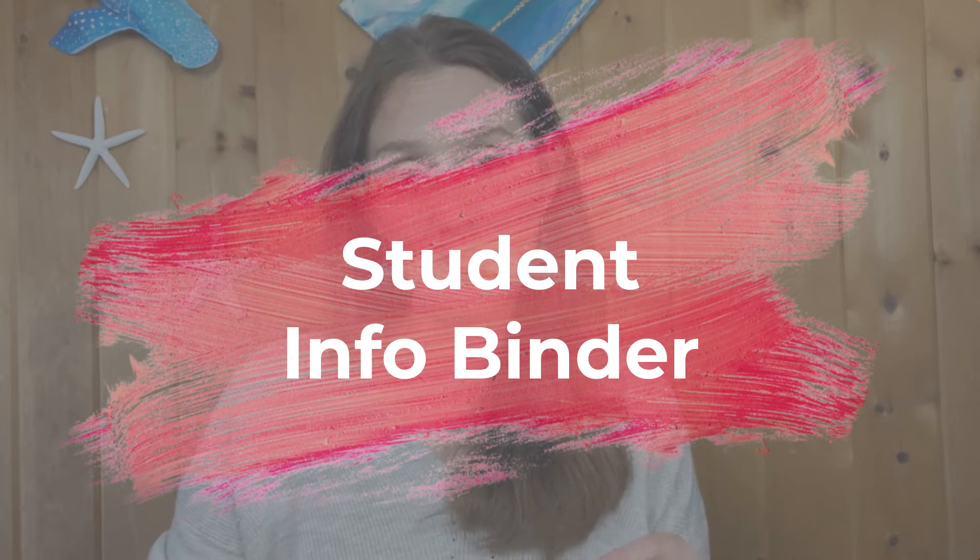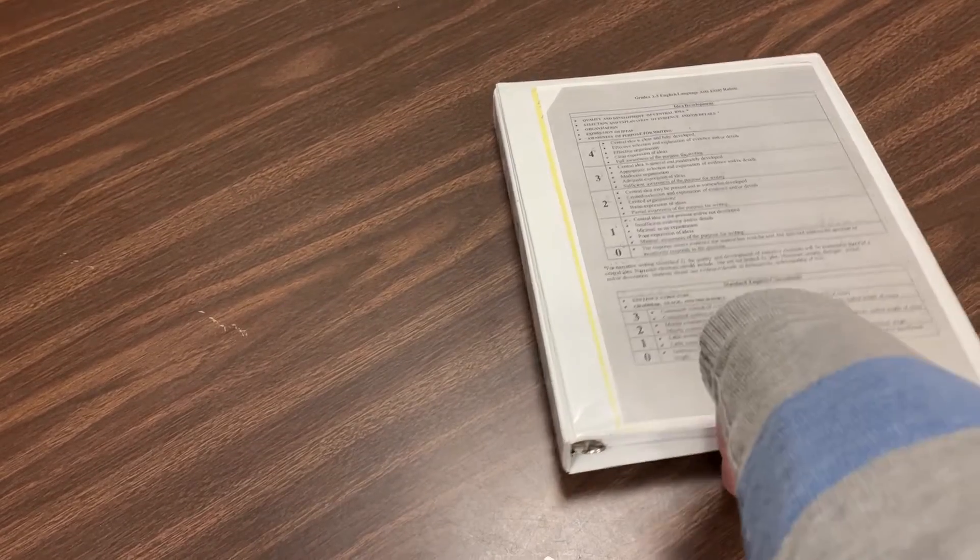Let's start with the student info binder. Over the years I have tried so many different things with how to house and organize all the student information that we have — grade sheets, IEPs, data, and just all the things. I've tried pocket folders, hanging files, file folders for each individual student, and folders for classrooms.